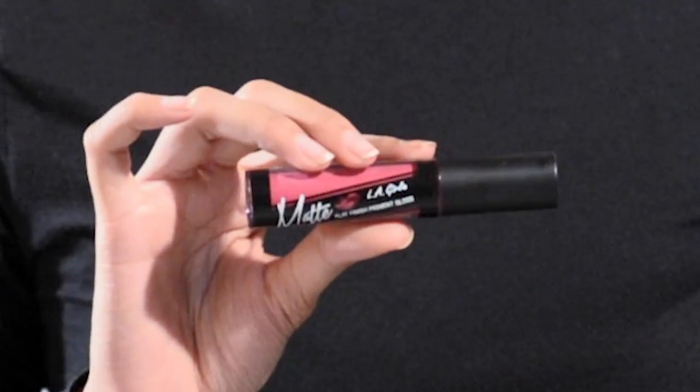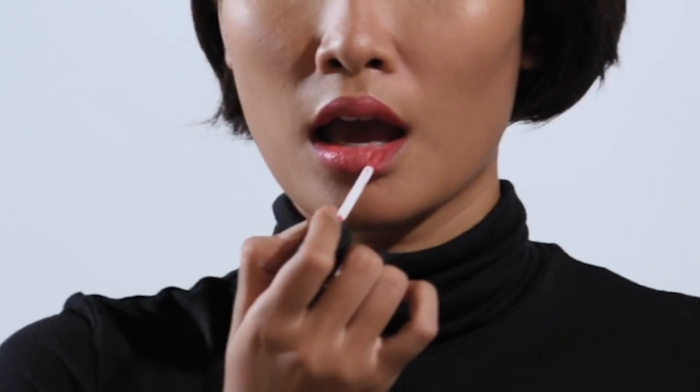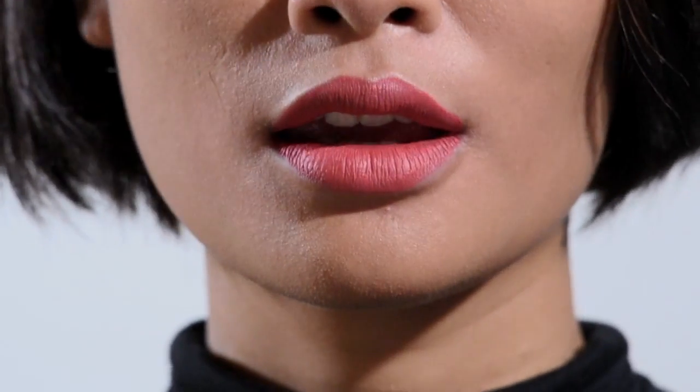I start from this pink color — I use LA Girl shade Bazaar. Make sure your lips are clean and moisturized first with your favorite lip balm, because you're going to wear a long-lasting liquid lipstick. This pink shade is kinda girly but definitely a cute look.